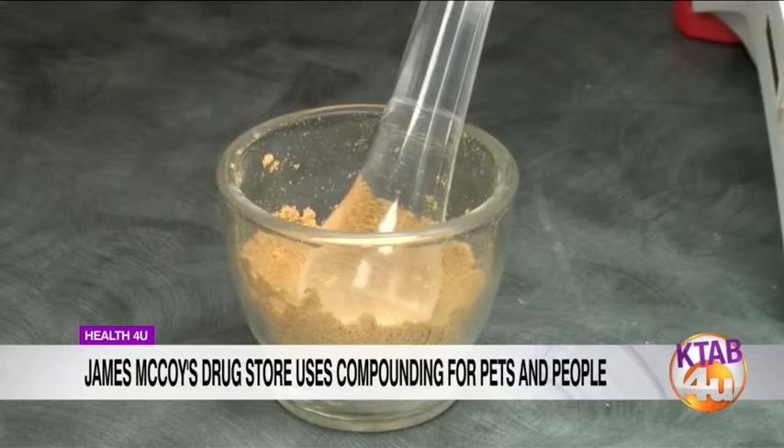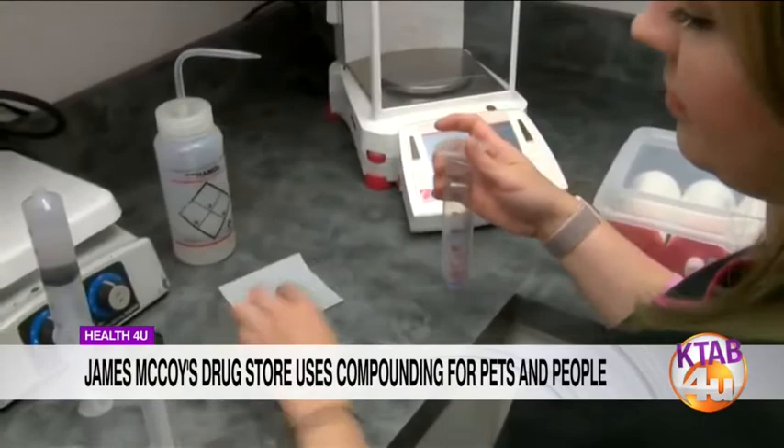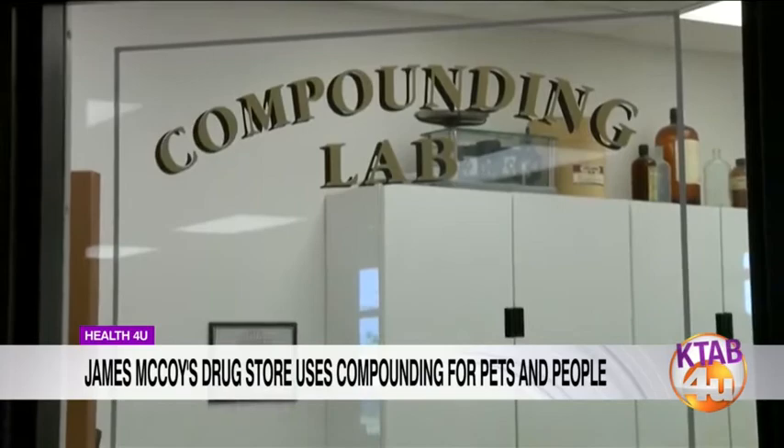While you were in school you did some compounding practice, right? They did teach us some compounding, and then we actually go down to Sugar Land to PCCA — the Professional Compounding Center of America — where they teach additional techniques and calculations. It's very specialized and you have to make sure you get the calculations exactly right.